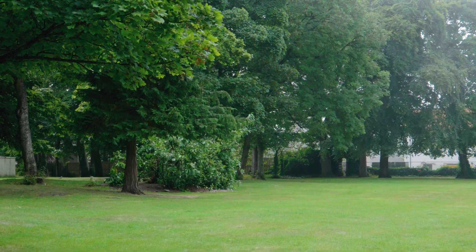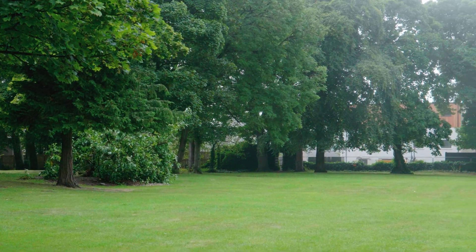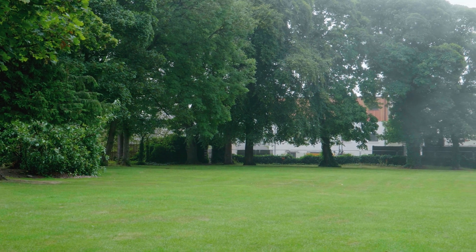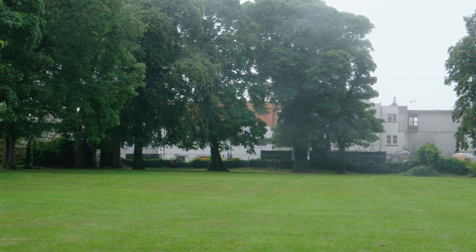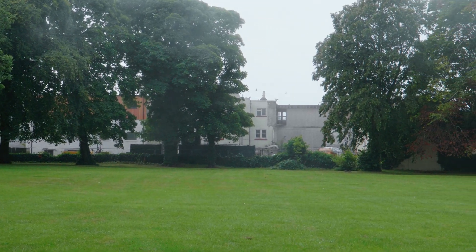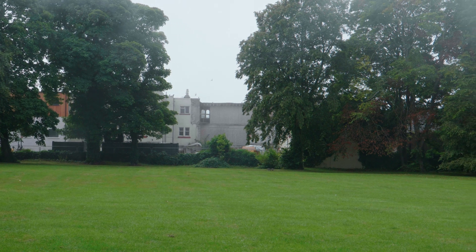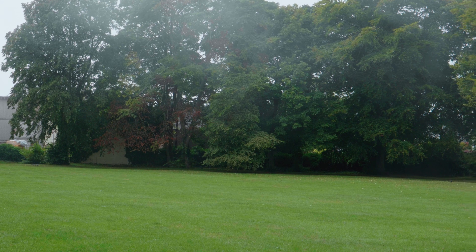It is an ideal place to go for some peace and quiet, or even a picnic. Locals walk their dogs here, and young mums use it as a haven for their baby walks or just for a leisurely stroll.